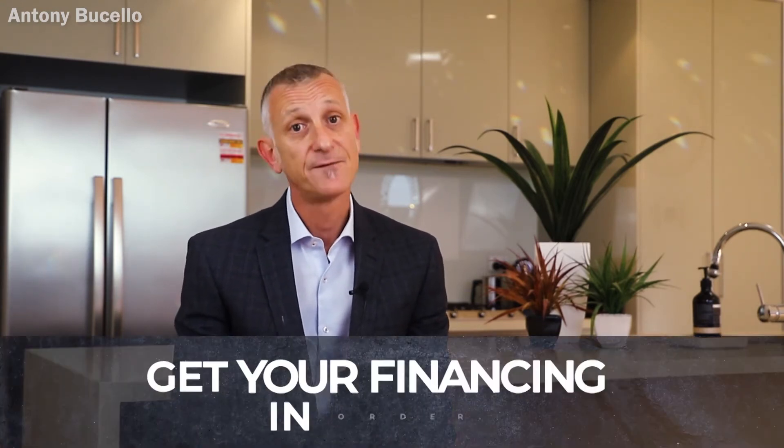First and foremost, get your finance in order. Make sure you have pre-approval in place, or have every degree of confidence that you are going to be able to get finance for the property if you're not paying cash.